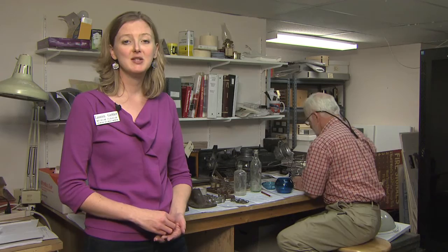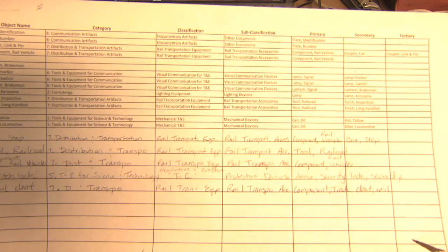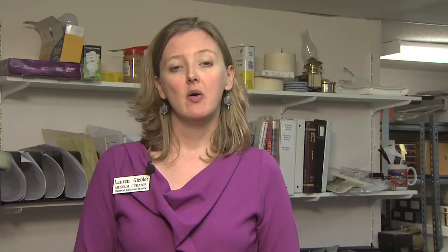As you can see, a paper record is filled out for every object that we have, and then that same data is entered into our computer management program, PassPerfect. This program makes all of our artifact data available with a single mouse click. It speeds up our management process and allows us to rotate a wide variety of artifacts throughout our exhibits. Since 2013, we've cataloged over 2,000 objects, with almost 1,800 of them entered into PassPerfect. We still have a lot to go, so we'd better get back to it.